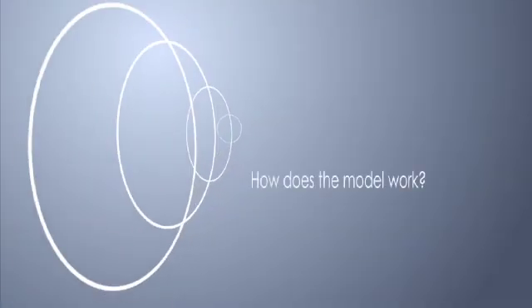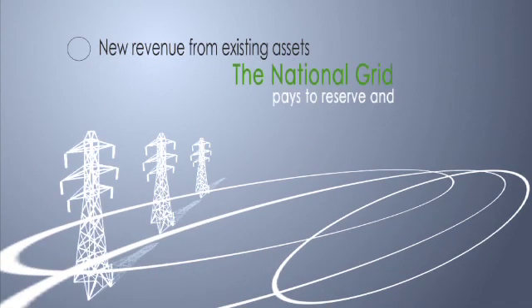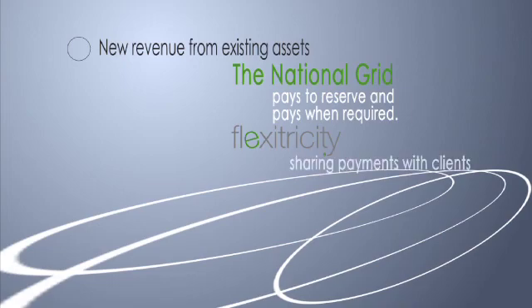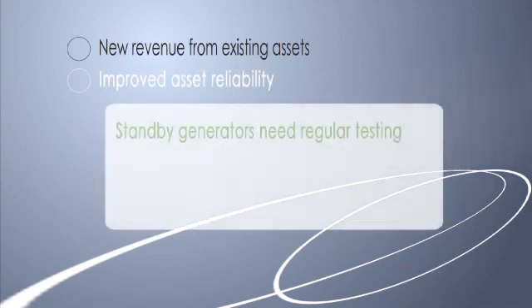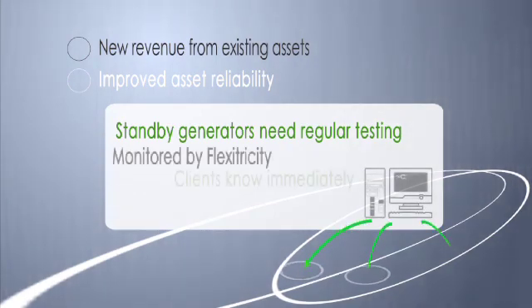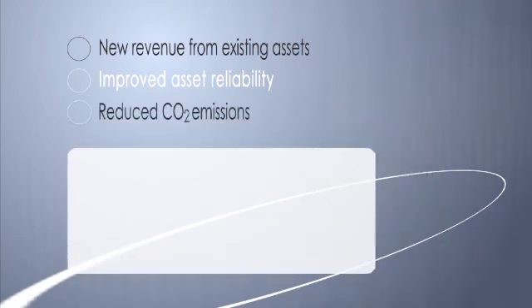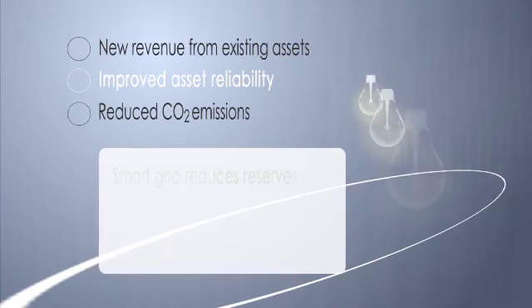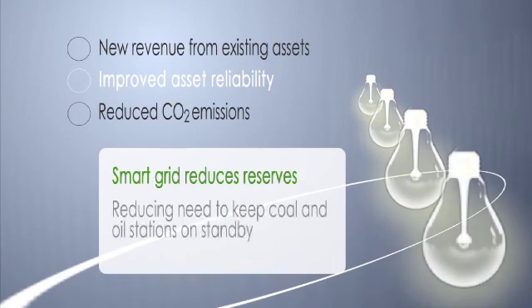So how does the Flexitricity model work? The National Grid pays Flexitricity to hold power in reserve and makes further payments when it's required. Flexitricity shares these payments with clients who own the generating assets. Standby generators need to be run regularly on load to ensure reliable emergency power. All assets connected to Flexitricity's smart grid are monitored remotely so partners know immediately of any concerns. Every megawatt of capacity connected reduces the need to keep coal and oil stations on hot standby or running inefficiently.